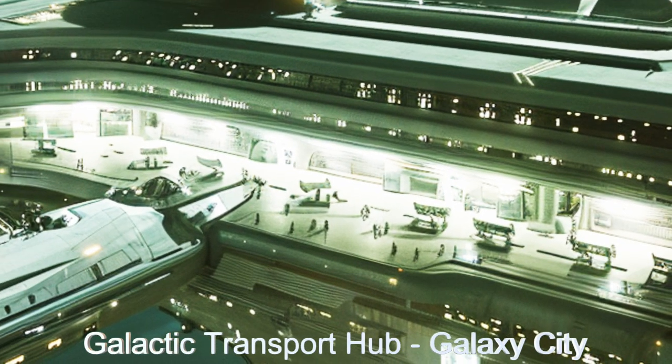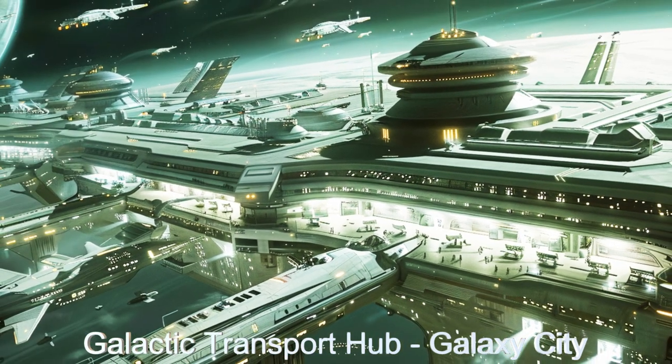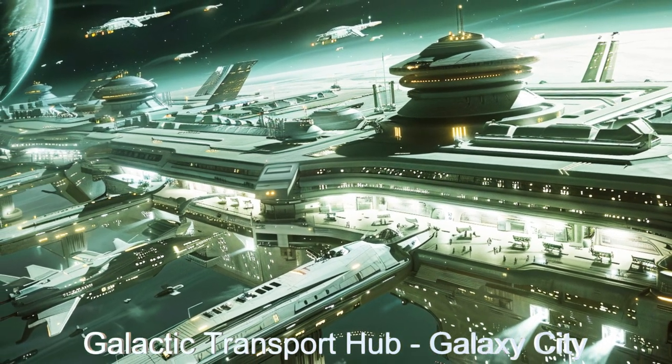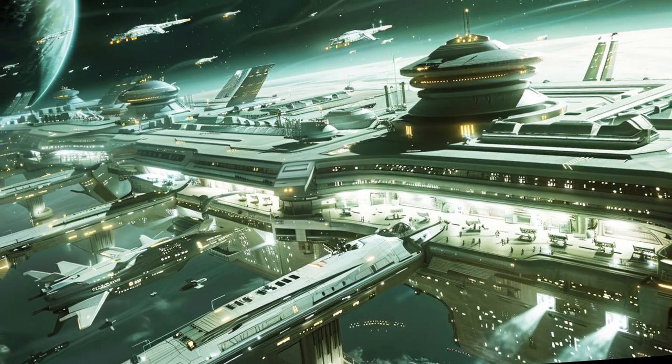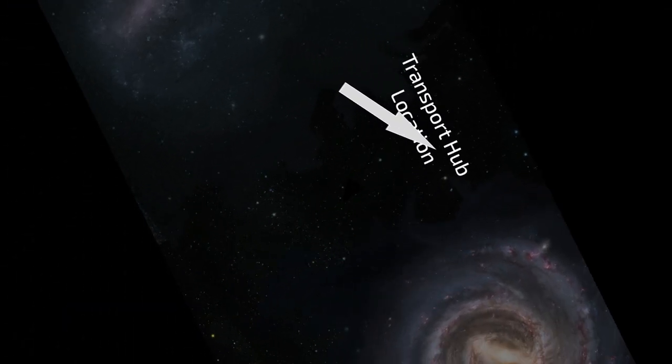it's easy to see why many passengers call this ship Galaxy City. The hub is in the void between our Milky Way and the galaxy Large Magellanic Cloud, and serves as the primary conduit for travel between the galaxies.